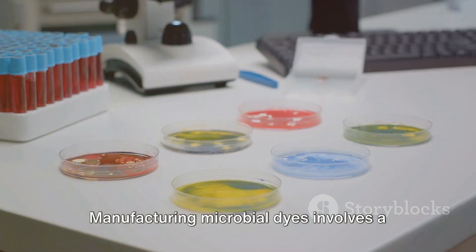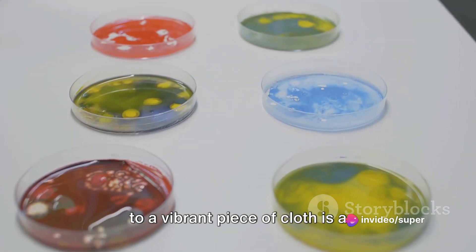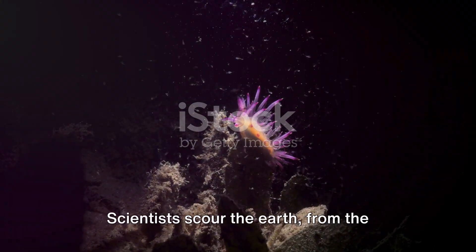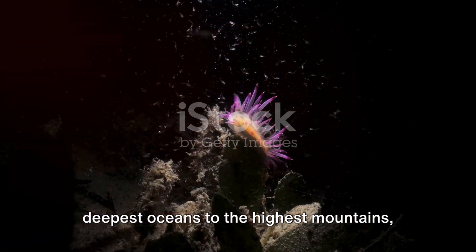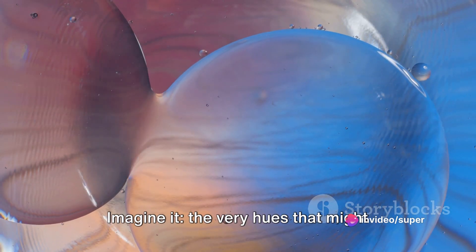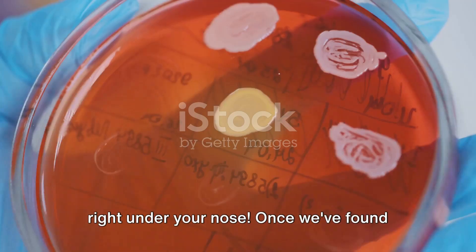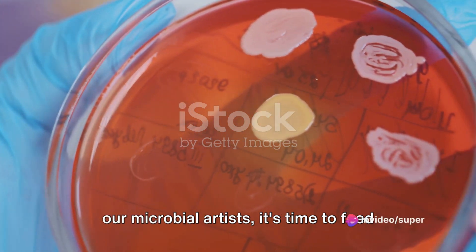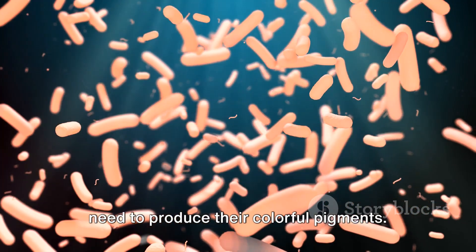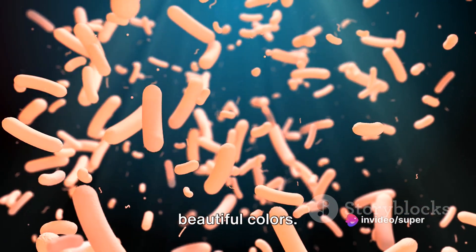Let's peek behind the scenes. Manufacturing microbial dyes involves a cool bioprocess. The journey from a microscopic organism to a vibrant piece of cloth is a fascinating one. Our first step is to find the colorful culprits. Scientists scour the earth, from the deepest oceans to the highest mountains, and even our own bodies, in search of bacteria that produce the desired colors. Once we've found our microbial artists, it's time to feed the factories. These bacteria are cultured in large tanks filled with all the nutrients they need to produce their colorful pigments.